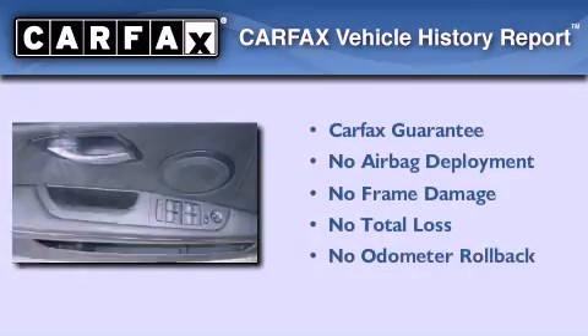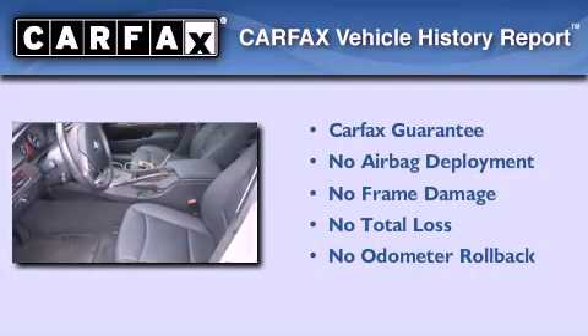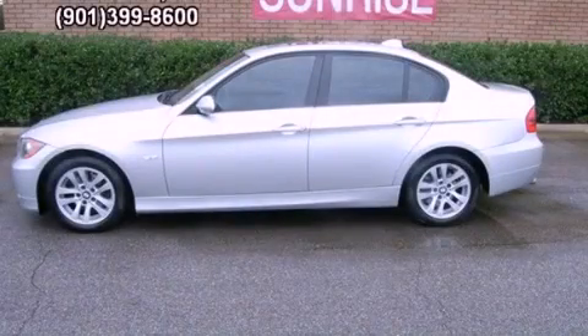Not to mention that this BMW qualifies for the Carfax Buyback Guarantee. Call or visit us right now and arrange your test drive today.